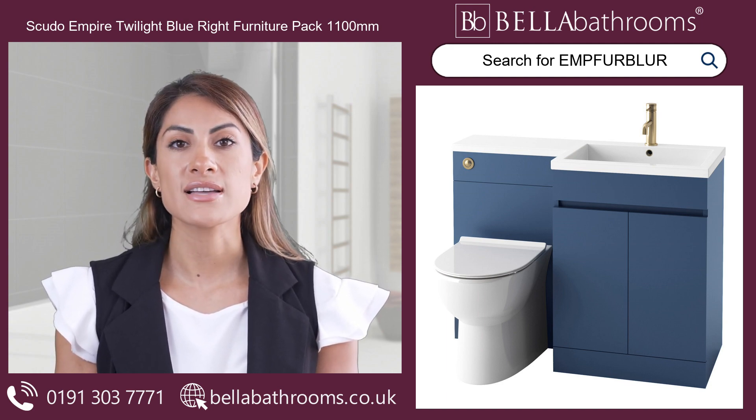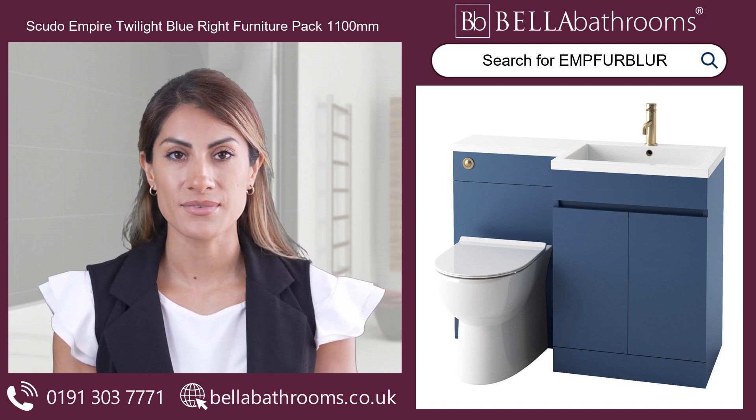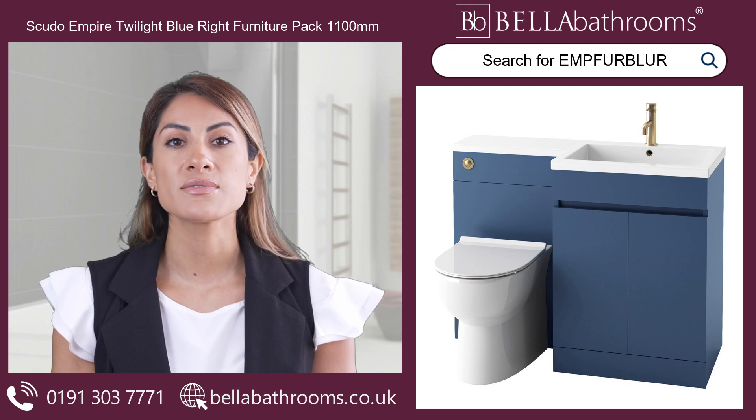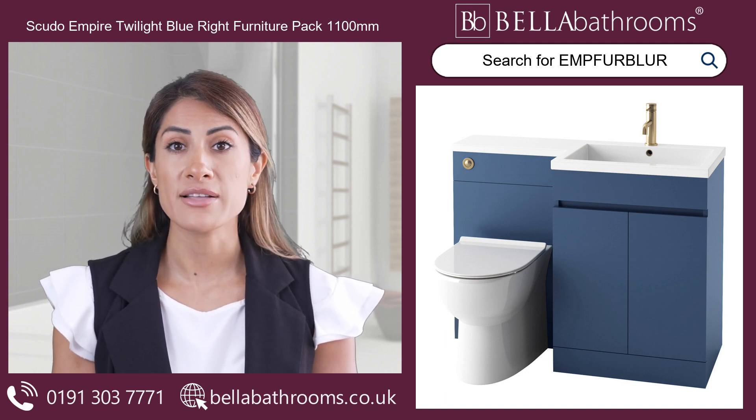It conceals unsightly pipework and adds a modern touch to your bathroom design. The furniture pack is crafted from moisture-resistant materials, making it durable enough to withstand daily use in a bathroom environment.